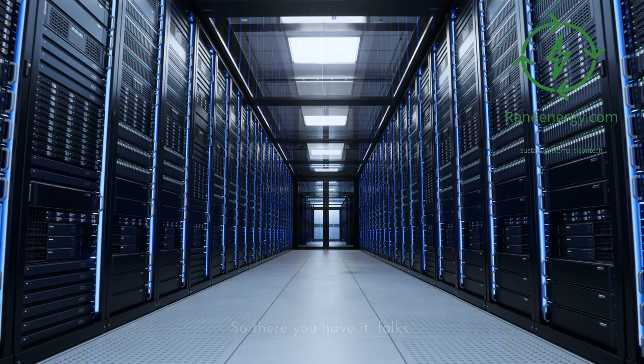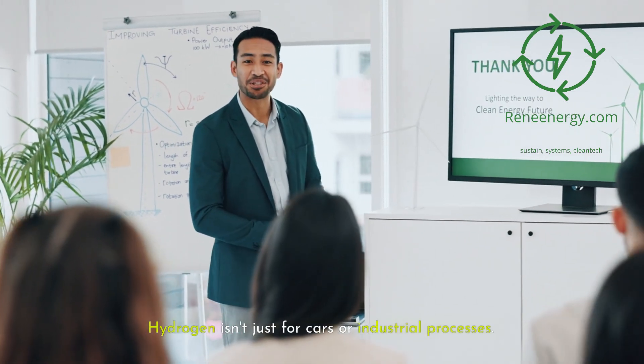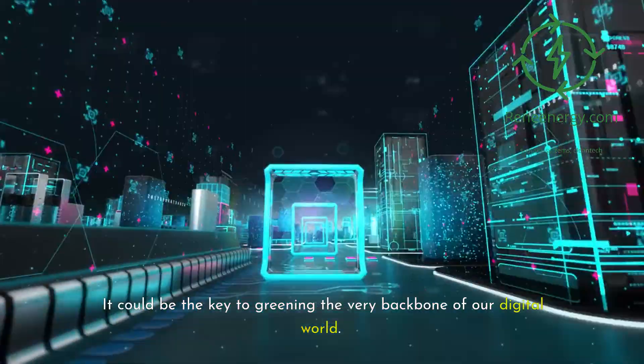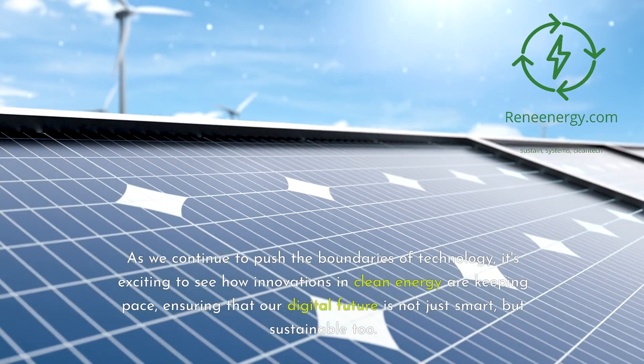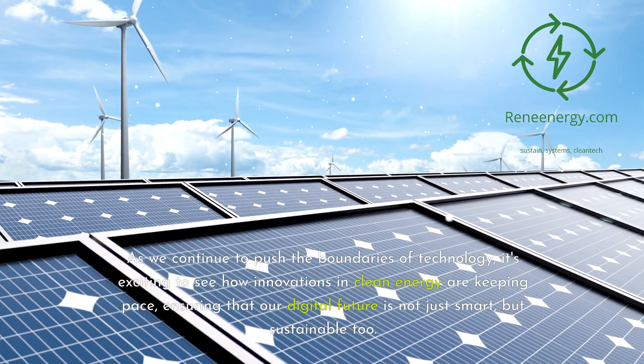So there you have it, folks. Hydrogen isn't just for cars or industrial processes — it could be the key to greening the very backbone of our digital world. As we continue to push the boundaries of technology, it's exciting to see how innovations in clean energy are keeping pace, ensuring that our digital future is not just smart, but sustainable too.